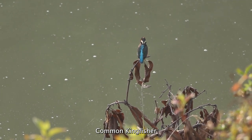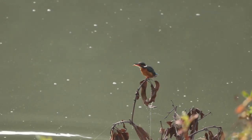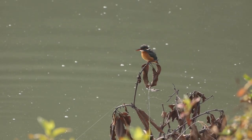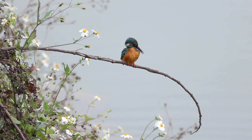Have you seen that small blue dot grazing over the water? That's a kingfisher. If you're lucky, you can see them on a branch above the water, looking for fish or preening their blue and orange feathers. They usually live at the edge of the water and dig their nests in the banks of lakes and rivers.